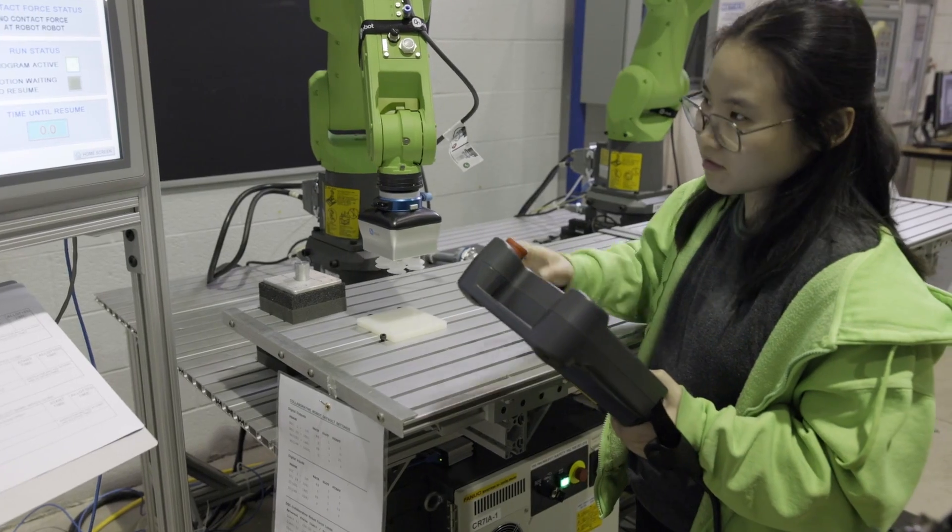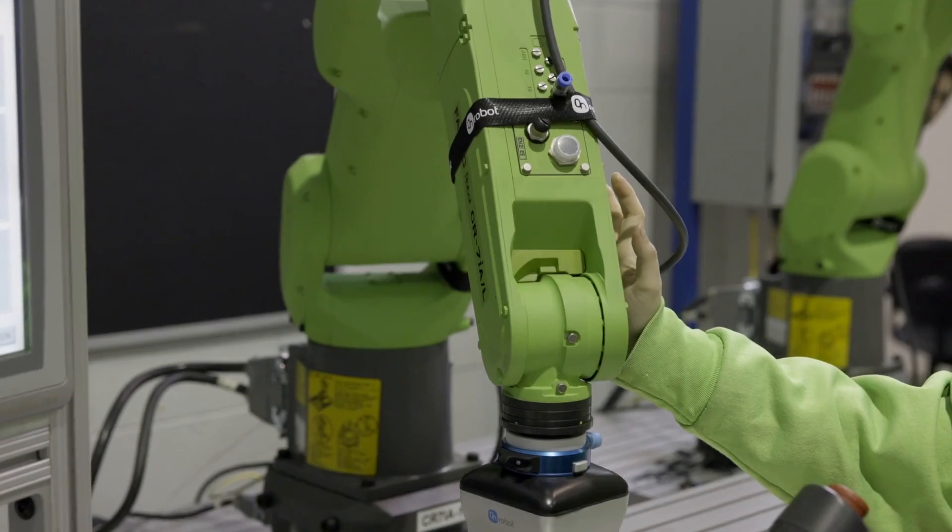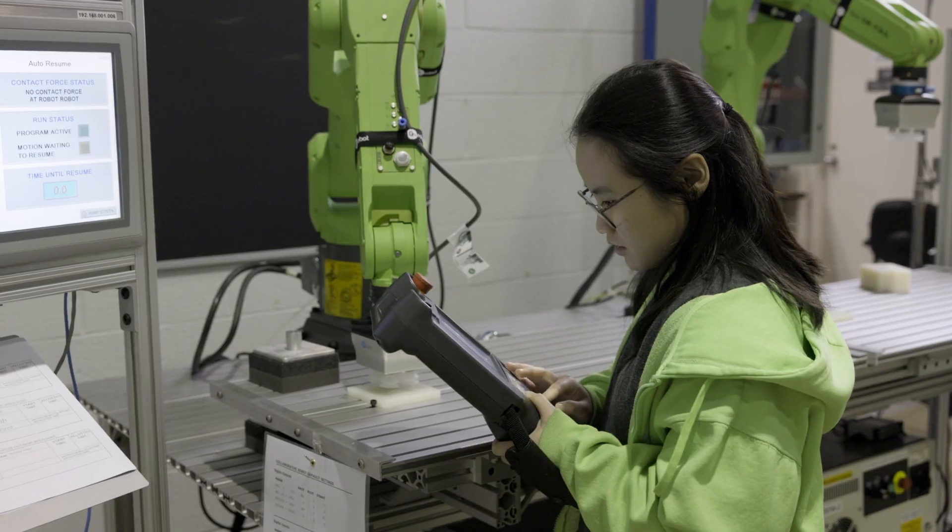If this is what everything is going to be, then I need to be a part of this. One of the reasons I look into robotics is because I can see it is going to be the future. A lot of things are going to be automated. Automation can be implemented in so many different fields — it doesn't simply have to be just manufacturing. They're even working on robots that can help make food.